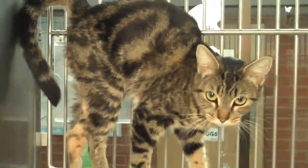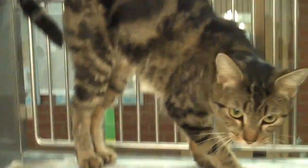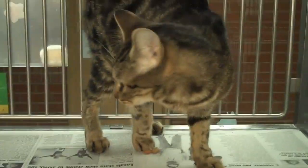Here is Animal ID A1272588. This is the gorgeous Samantha. She is a 10 month old female. She has gorgeous colors.